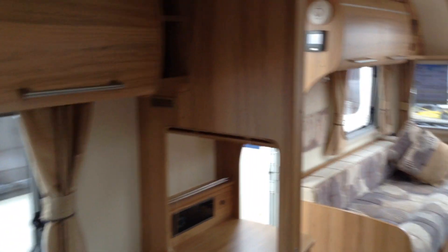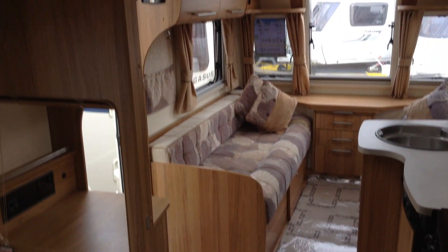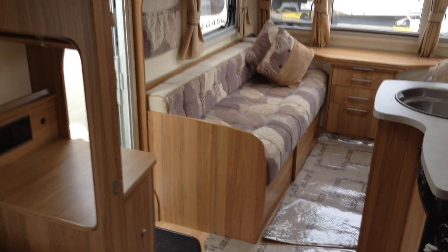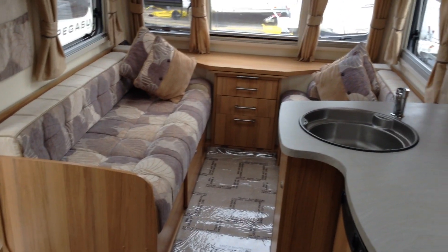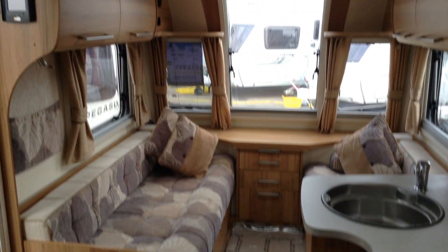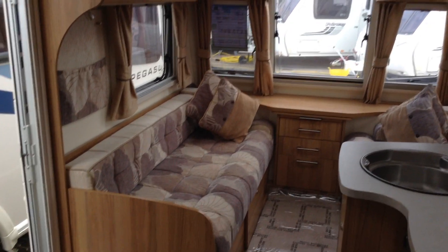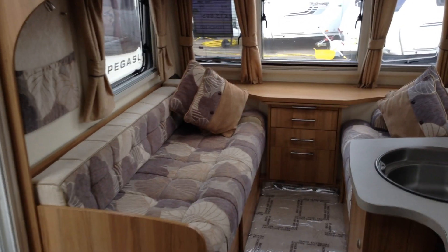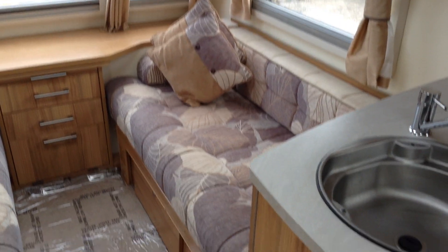Standing at the very back now, looking towards the front respectively. There you go — 2014 Bailey Pegasus GT65 Verona. It's available to view at Broadland Leisure Oster branch, B495QD. The contact number is 01789 763432. We offer great part exchange, finance subject to status. And on that note, we look forward to seeing you soon. Thank you very much indeed.